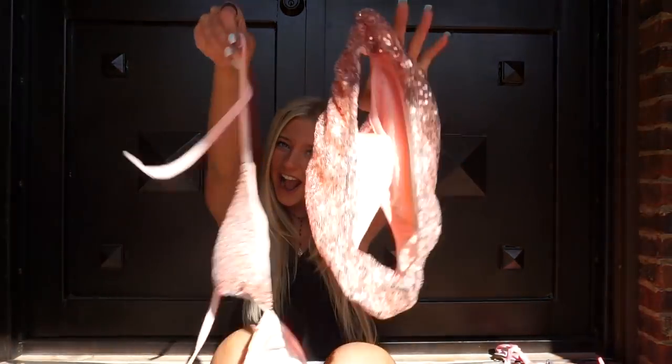That was my bikini try-on haul! I hope you guys all liked it and I hope you shop all of the sites I'm going to link down below. Have a wonderful and safe spring break — make sure to like and subscribe and comment other video ideas you want to see.